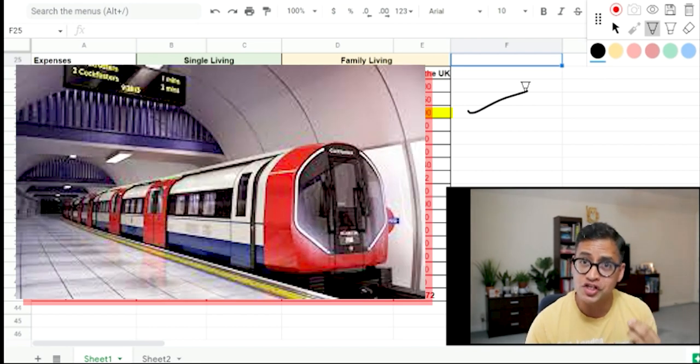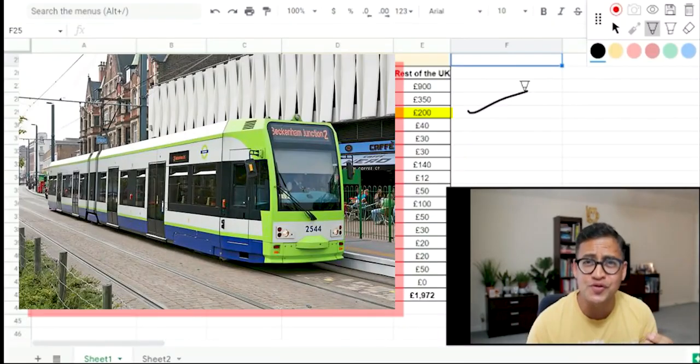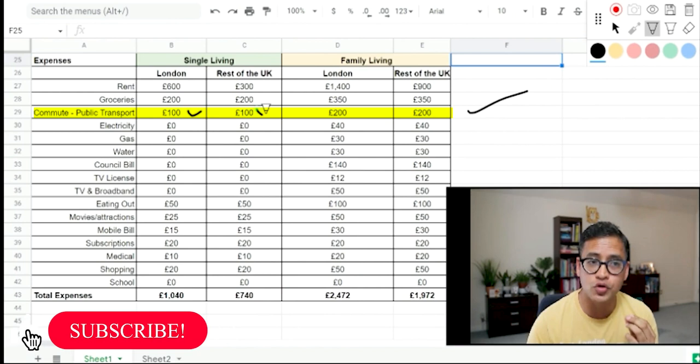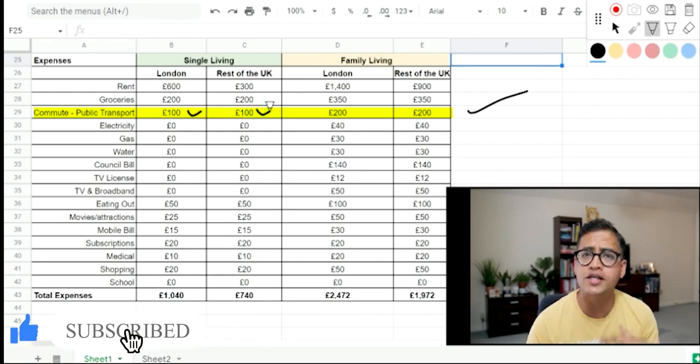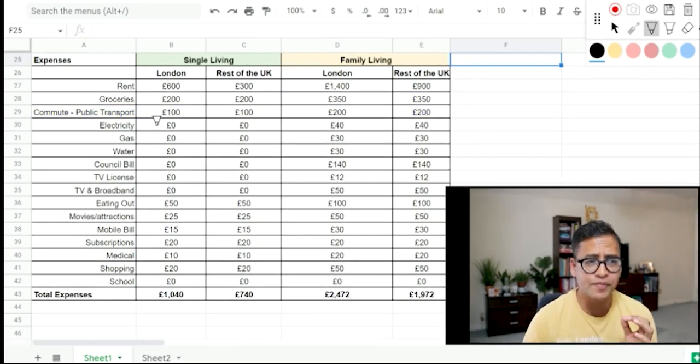Item number three is public transport or commute. London has a very good public transport system — underground metro stations called tubes, the famous red London buses, trams, and DLR. If you're living single, £100 a month is good enough assuming two to three days in office and remaining days at home. For a family I've assumed £200 per month for commute. Commute here is relatively costlier, but food is relatively cheaper.